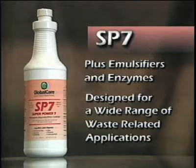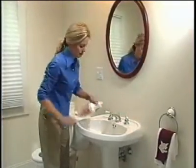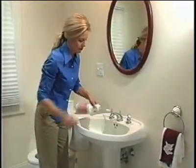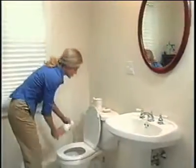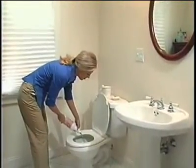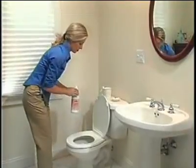This unique bioformulation is designed for a wide range of waste-related applications. Just pour 6 to 8 ounces of SP7 into your sinks and toilet bowls once or twice a month. Not only will you have clean, odor-free drain lines and a super-efficient septic system, you will find that your septic tank will not have to be pumped out as often.